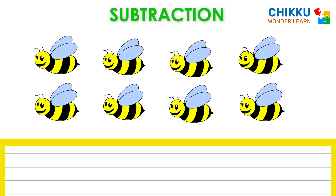Four, five, six, seven, eight. There are eight bees.